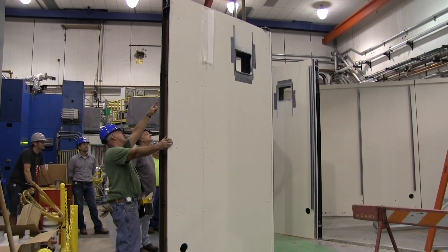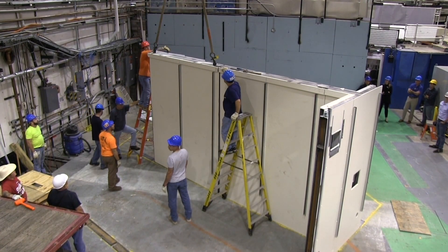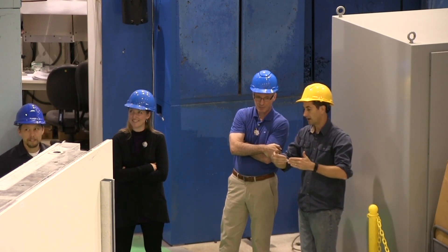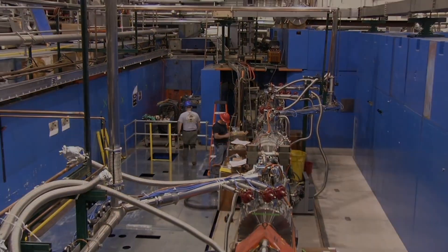The other thing we've done is completely rebuild the experimental floor. Historically we had relatively small experimental rooms compared to our competition, but now they're much larger than before, which allows us to have more room for our focusing optics. The upgrade has literally transformed us.